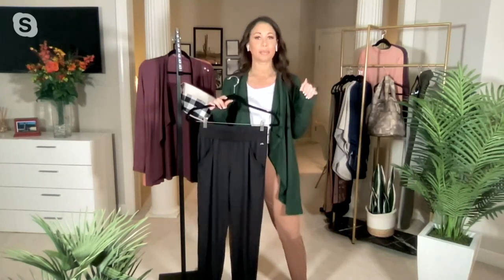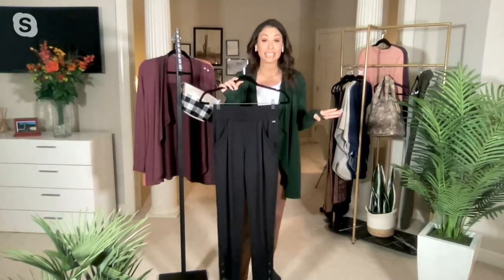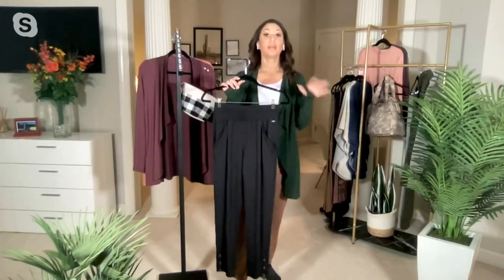So if you're somebody that runs a little hot — me — or maybe you're in that special time of life — me — these are going to be great for you. Or if you're somebody who just loves rose-petal-soft things and just loves to be comfortable, this is for you.